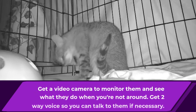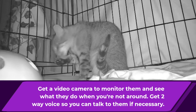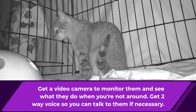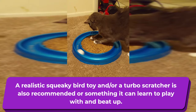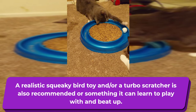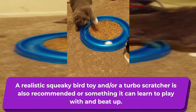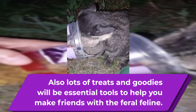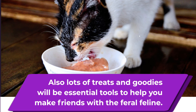Also get a video camera so you can monitor them and see what they're doing when you're not around. Get one with two-way voice so you can talk to them while you're at work or running errands. Make sure they have plenty of toys — get a realistic squeaky bird toy and a turbo scratcher, something they can play with and beat up. Toys are important, but make sure not to play too rough, and be careful when other cats are around. Lots of treats and goodies will be essential tools if you want to make friends with the feral feline — wet, soft, different kinds, different brands.